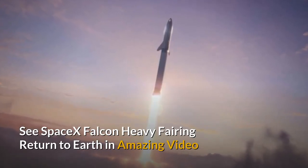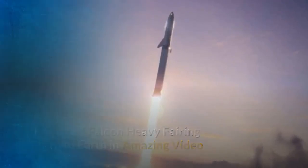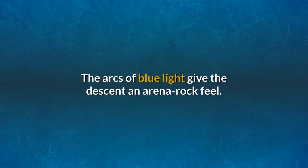See SpaceX Falcon Heavy fairing return to Earth in amazing video. The arcs of blue light give the descent an arena rock feel.